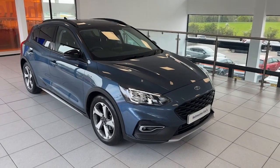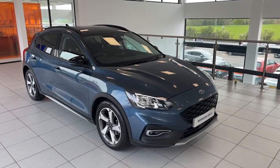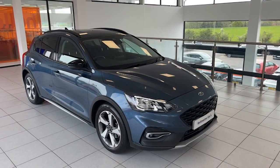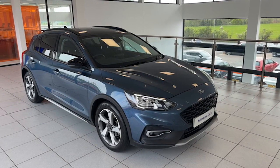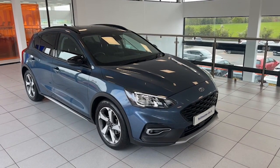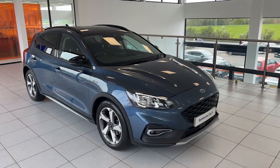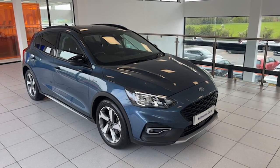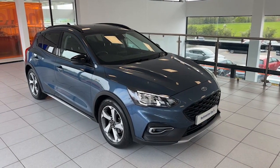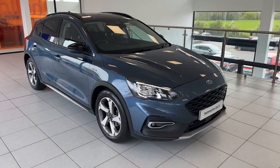Hi folks, it's Colin here from Salt Marine with another one of our super low mileage Ford Focuses. This one is a 2021 Ford Focus Active, the mild hybrid 125 brake horsepower car finished in chrome blue metallic. Just 7,700 miles on this car from one private owner and a full Ford service history. Absolutely spotless both inside and out, really good specification.